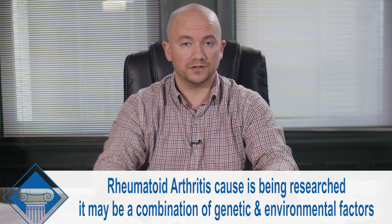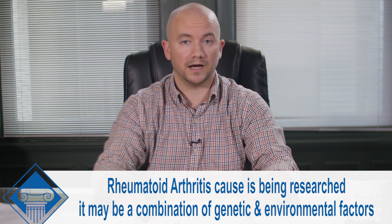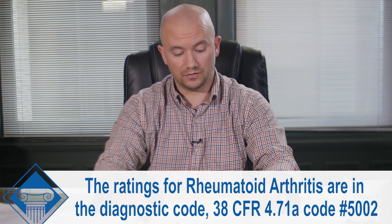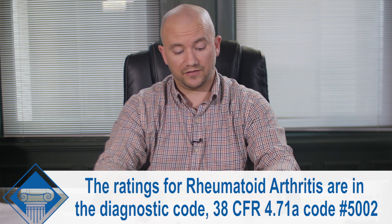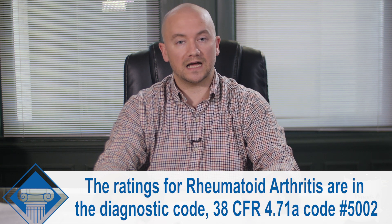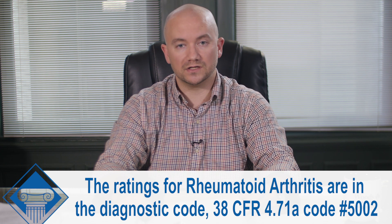Oftentimes we see mental health disorders secondary to the limitations caused by rheumatoid arthritis. The ratings for rheumatoid arthritis can be found in the diagnostic code at 38 CFR 4.71a. The diagnostic code number you're looking for is 5002.